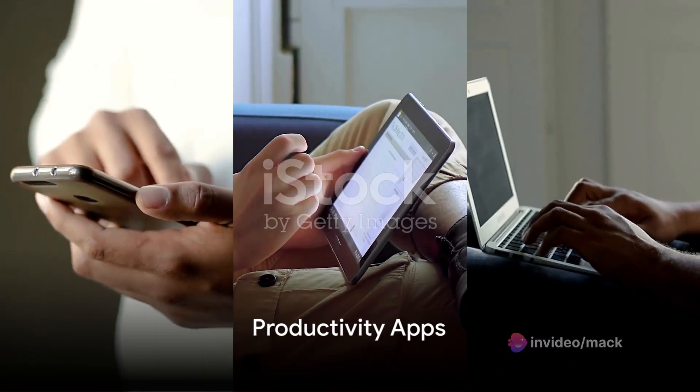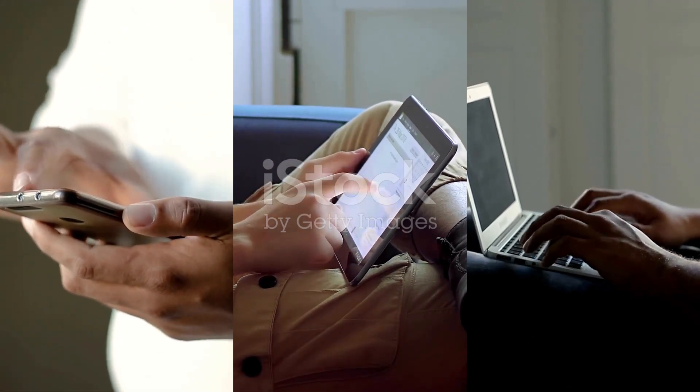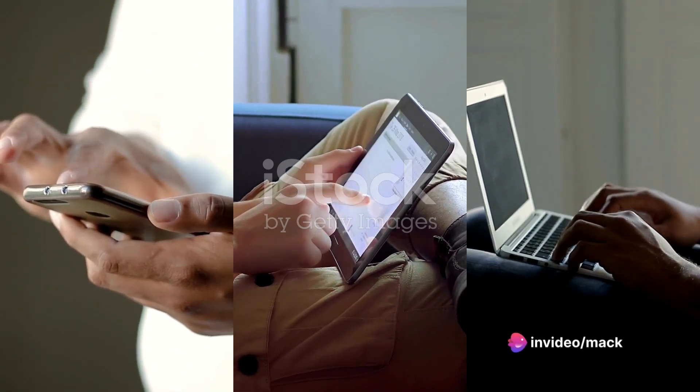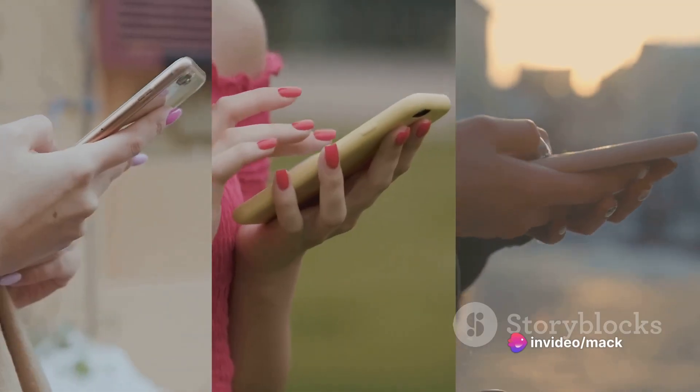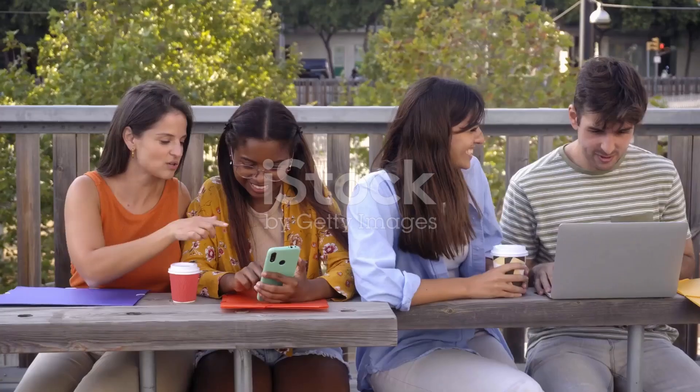Lastly, we'll explore productivity apps. In this digital age, technology offers a plethora of tools designed to enhance productivity and time management. Apps like Trello, Asana, and Evernote can help you organize your tasks, set reminders, and even collaborate with others on group projects.